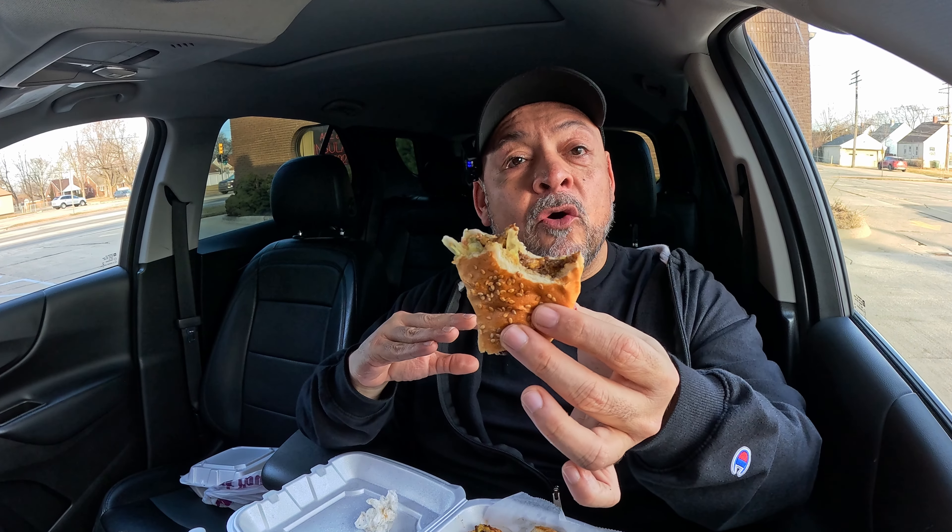The bun has been toasted on the grill. It also has some nice integrity — it's still got a nice chew to it. Everything together: the meat, the cheese, all the veggies, the bun, the way that it was prepared — great execution. We're going to go 9.0 on the chopped cheese. Excellent. Super seasoned up. Make sure you get down here to Shottie's Kitchen. Check it out. Let them know you saw it on Detroit Food Review.